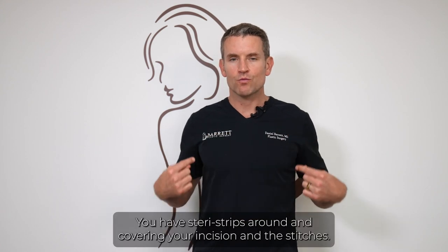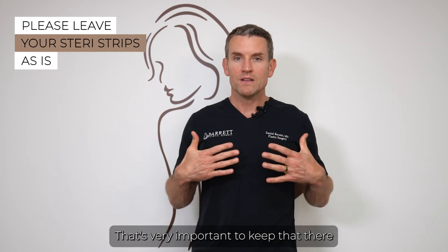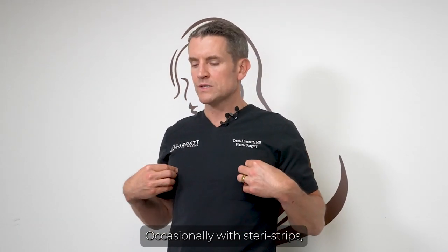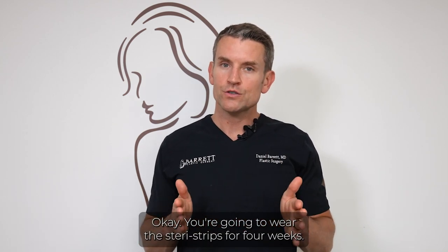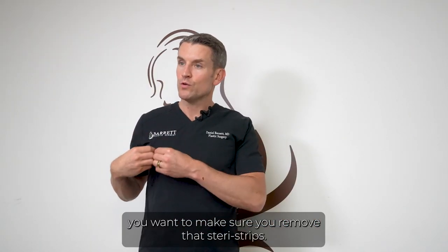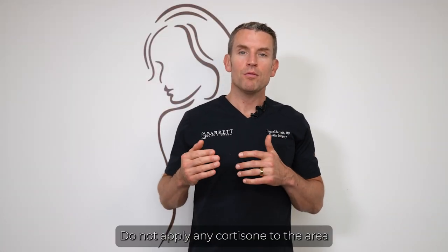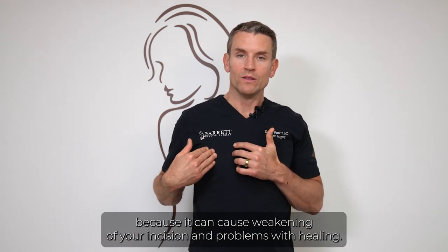On your incision you have SteriStrips covering the incision and stitches — it's very important to keep those there. It might bleed the first 24 hours and that is completely normal. Don't panic. Occasionally you may need to trim or replace the SteriStrips as needed. You're going to wear the SteriStrips for four weeks. If they start to cause an itchy rash, remove the SteriStrips, wash with soap and water, and apply some Benadryl cream. Do not apply any cortisone, as it can cause weakening of your incision and problems with healing.